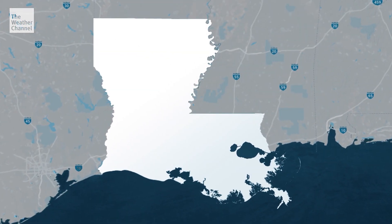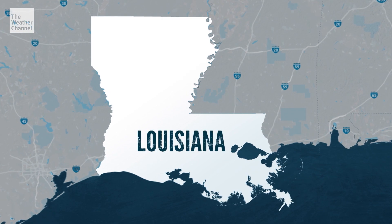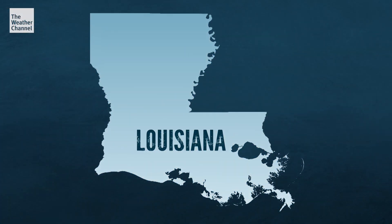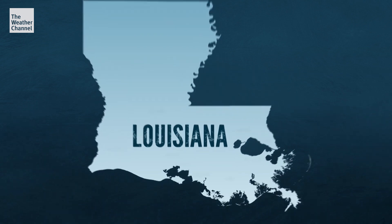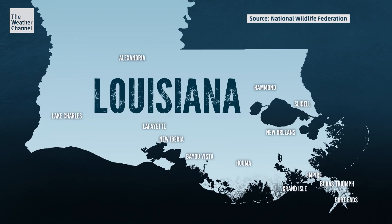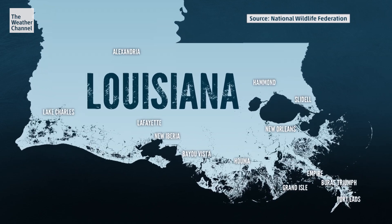Quick, which state is this? Easy one, right? Louisiana has a unique shape, but nearly every map you've seen of the Pelican State is a lie. Louisiana isn't that shape — it is this shape.